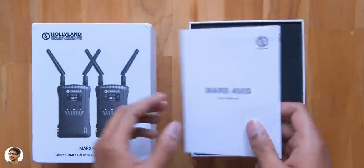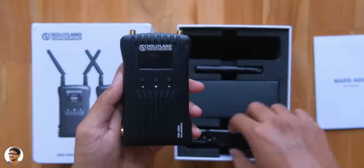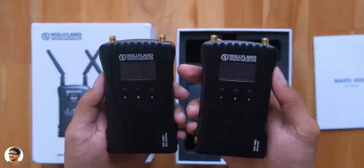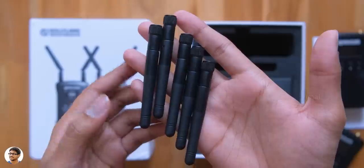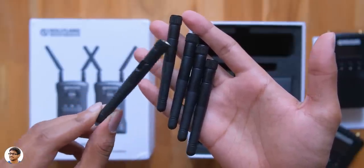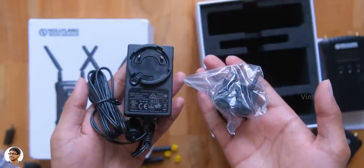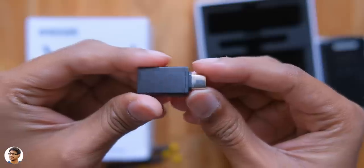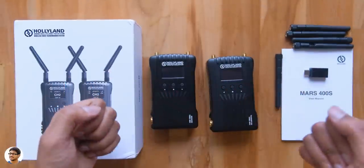In the box you get a user manual — make sure to read that for all the info. One Mars 400S transmitter unit and one receiver unit; both of them look very identical to each other. You get five antennas: two for the transmitter, two for the receiver, and one extra. Also a DC power adapter with a plug converter, a mount bracket with a cold shoe, and lastly a USB-C to USB-A OTG adapter. So those were all the items in the package.